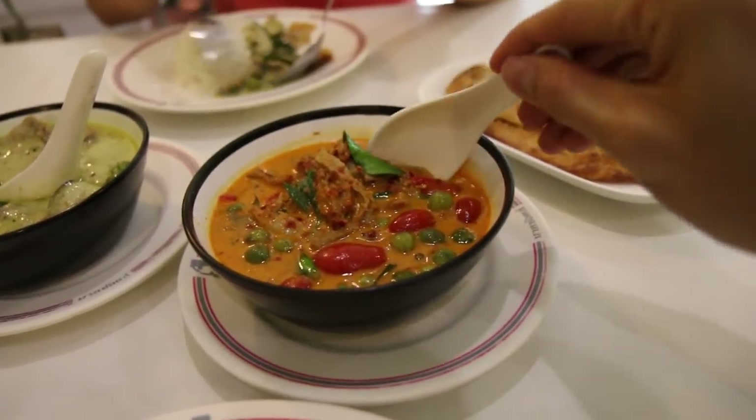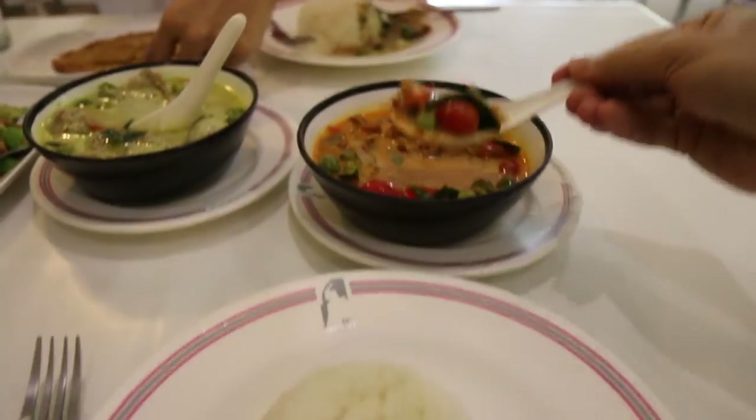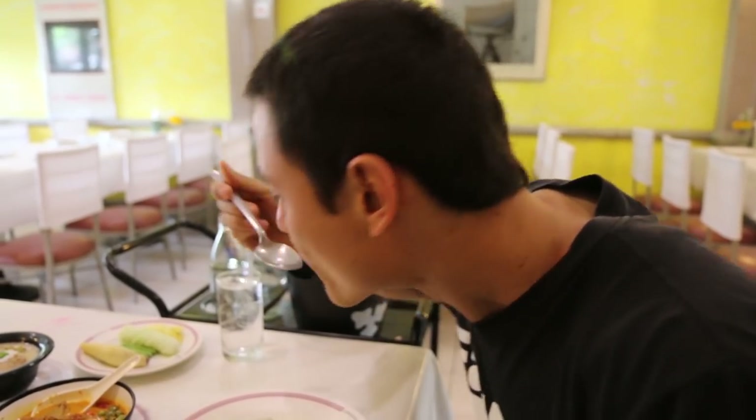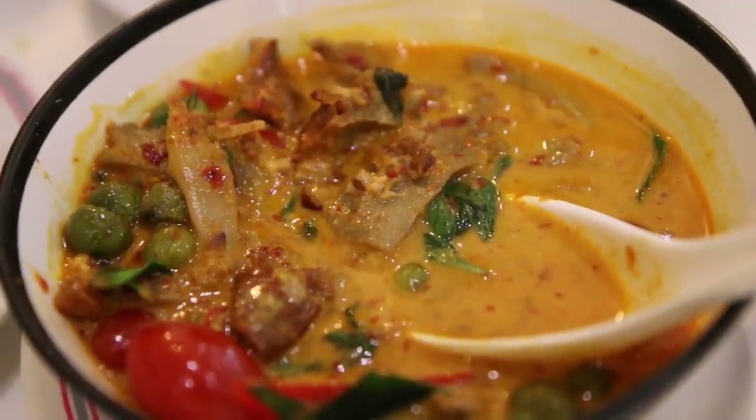Okay, I'm starting with the duck curry. Mmm, yeah, the duck is nice and tender, and that's like a red curry sauce with coconut milk.